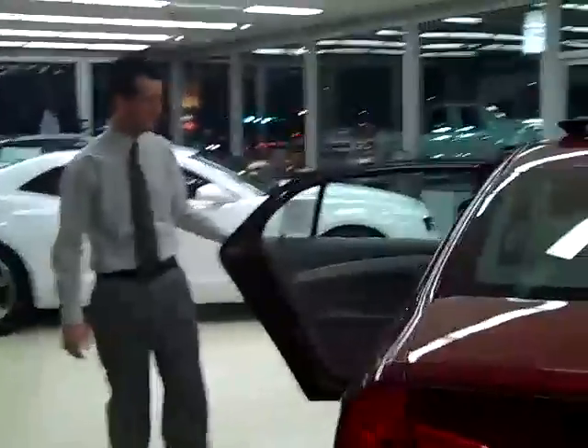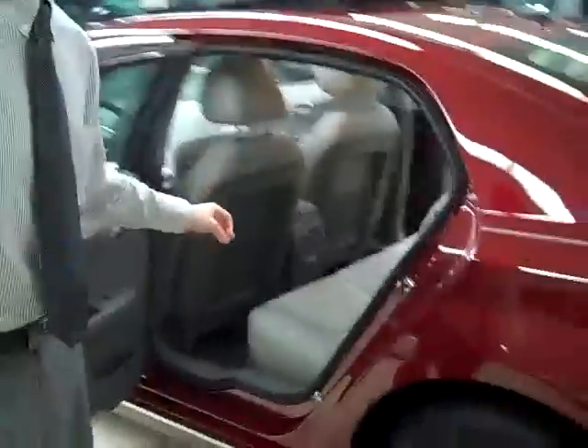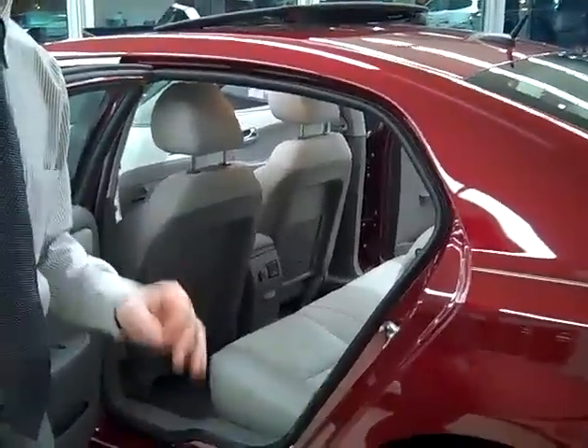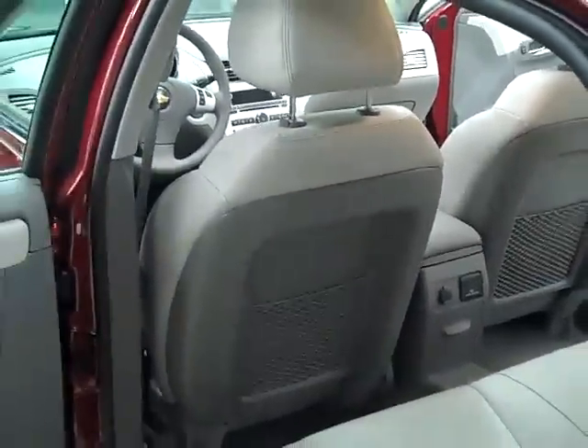Coming around to this side of the Malibu, you'll notice the reason for the generous rear legroom is that the back of the driver's seat as well as the passenger's seat are carved out, which gives you that extra legroom you need to stay comfortable.